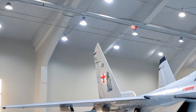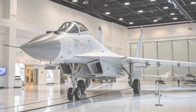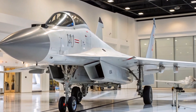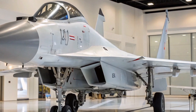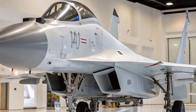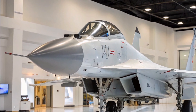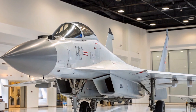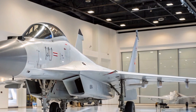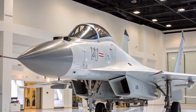The MiG-35 embodies Russia's efforts to modernize its fighter aircraft fleet by enhancing the MiG-29 platform with improved avionics, radar systems, and multi-role capabilities. However, its limited production, lack of stealth features, and challenges in securing international sales have hindered its success. While it offers certain advancements over its predecessor, the MiG-35 has not achieved the prominence anticipated by its developers, reflecting the complexities of competing in the modern fighter aircraft market.